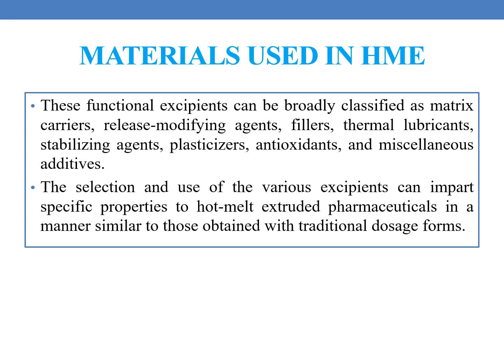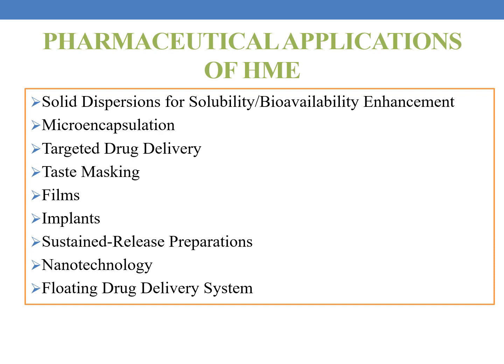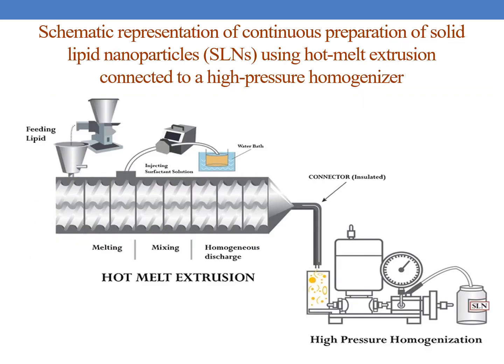The selection and use of various excipients can impart specific properties to the hot melt extruded pharmaceuticals in a manner similar to those obtained with traditional dosage forms — each excipient imparts a specific property to the end product. Coming to the pharmaceutical applications of hot melt extrusion: it is employed in solid dispersions for solubility or bioavailability enhancement, microencapsulation, targeted drug delivery systems, taste masking, production of films, implants, sustained release preparations, nanotechnology, and floating drug delivery systems. Here you can see the schematic representation of continuous preparation of solid lipid nanoparticles (SLNs) using hot melt extrusion connected to a high pressure homogenizer.